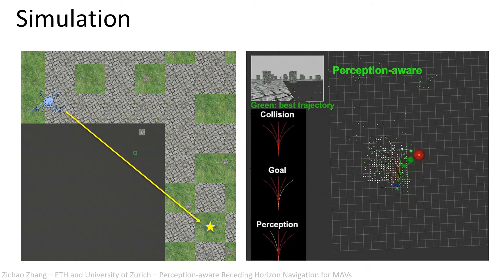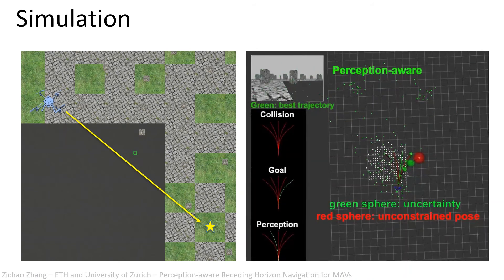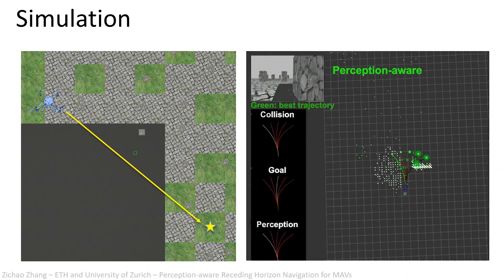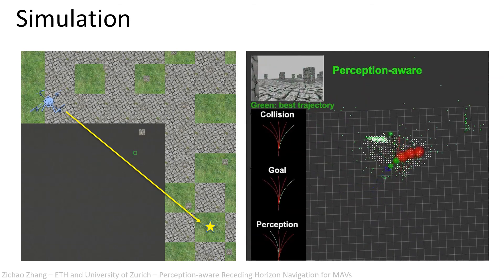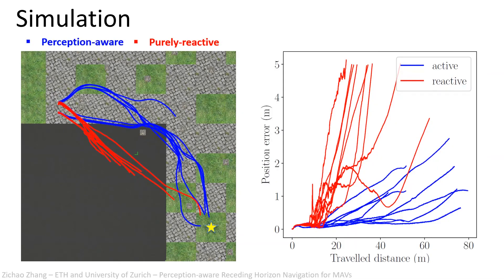We tested our approach in extensive simulations. In this scenario, our perception-aware method is able to prevent the MAV from entering a visually degraded area. We compared our proposed method with an equivalent one that does not consider the perception quality. Our method achieved a higher success rate and lower state estimation error.